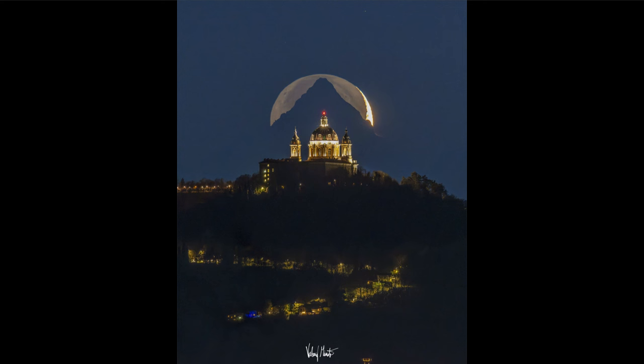The planning involved is getting the moon in the right spot. The moon does not always rise at the same position in the sky — it changes, much like the sun.